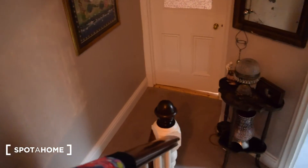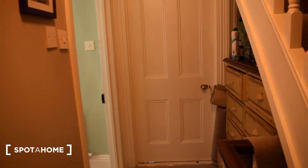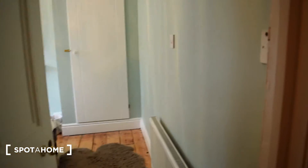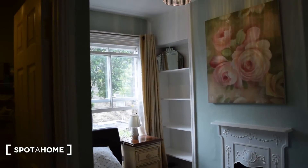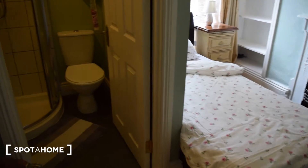We walk up the steps and we are here on the first floor where we're going to see bedroom number four. So we've got the hallway right here, the landing lady's bedroom here, and this is the bedroom we're looking at today. This bedroom is en suite with a single bed.